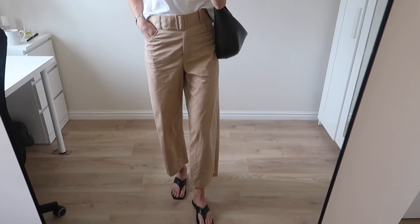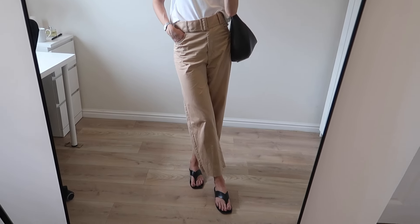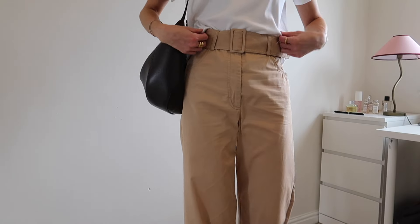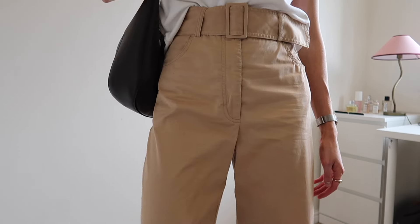So the first thing I'm going to show you is actually the oldest thing in my wardrobe, from probably 2018-2019. It is a pair of trousers that I come back to every single spring/summer — this pair of camely, beigey coloured utility trousers from Mango. As you can see it comes with this sort of utility style belt, which I don't actually wear with them anymore, but I put it back on so you can see how they originally came.